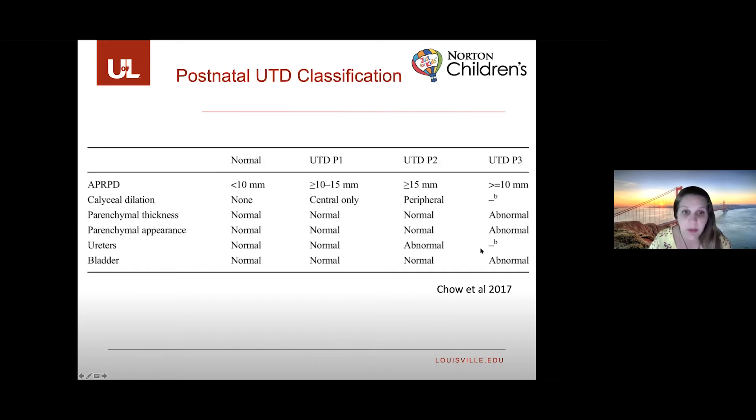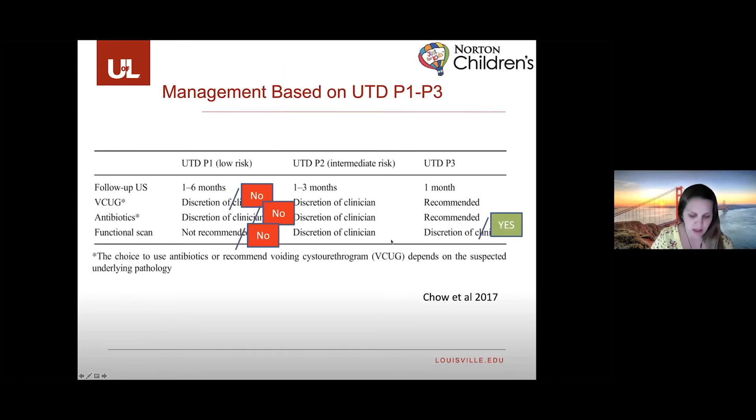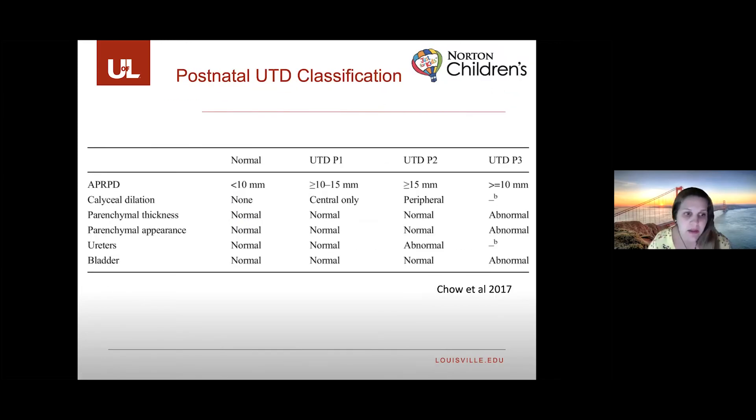The postnatal classification cutoffs differ from the prenatal ones. You again use the most worrisome finding. Normal postnatal findings include an APD diameter under 10 millimeters. The chart then shows the different cutoffs for low, intermediate, and high risk postnatal categories.